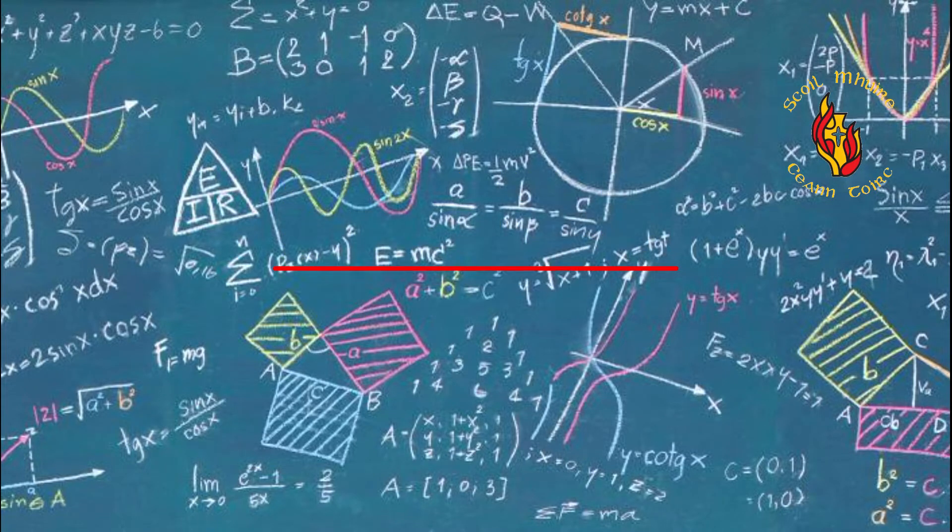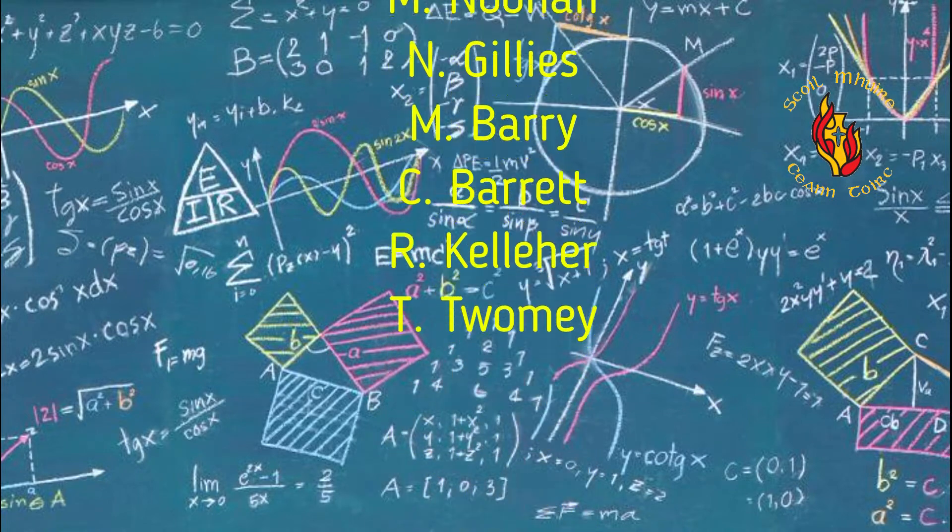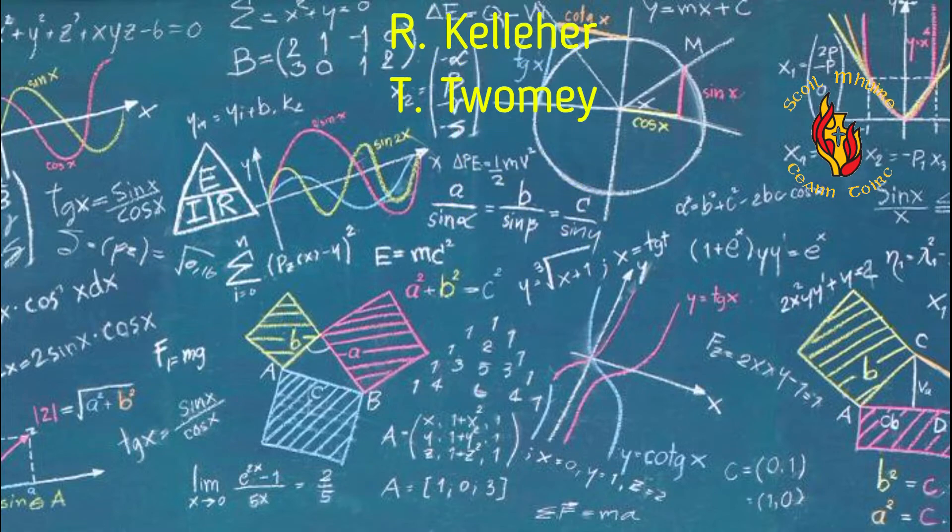Welcome to Mathematics in Scoil Mhuire. My name is Mairead Noonan and I teach both Maths and English at junior and senior level. Today I will be talking to you about the experience of learning Maths at Scoil Mhuire.